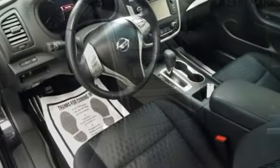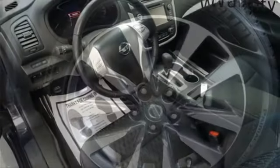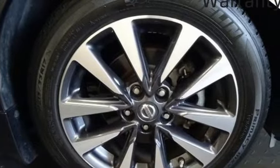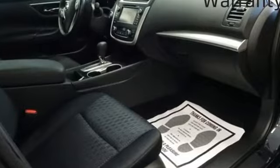Manual tilting steering column, continuously variable automatic transmission, express open and close sliding and tilting sunroof, gas pressurized shocks and I-4 engine.